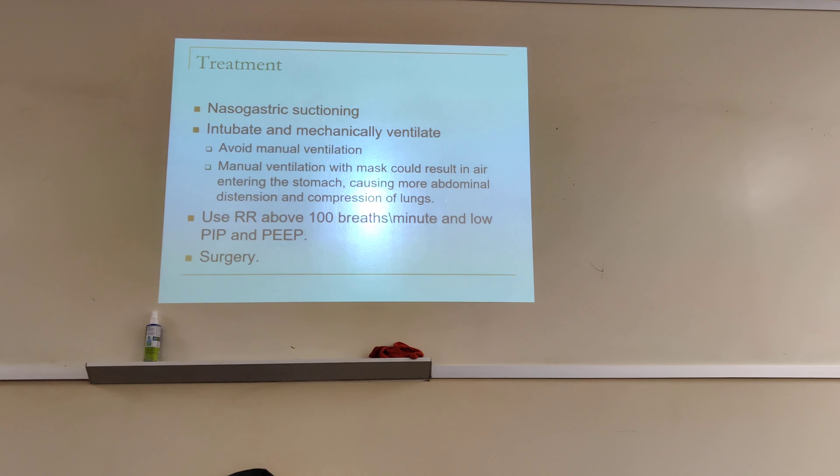Treatment: nasogastric suctioning, then intubate and ventilate. You must avoid manual ventilation because when you do manual ventilation, air can go into the stomach and further compress the lungs. All the stomach contents are already compressing the lungs. The best way to ventilate these patients is to intubate them so you are sure where the air is going and how much air is entering the lungs. Bag-mask ventilation could result in air entering the stomach, causing more abdominal distension and compression of the lungs.